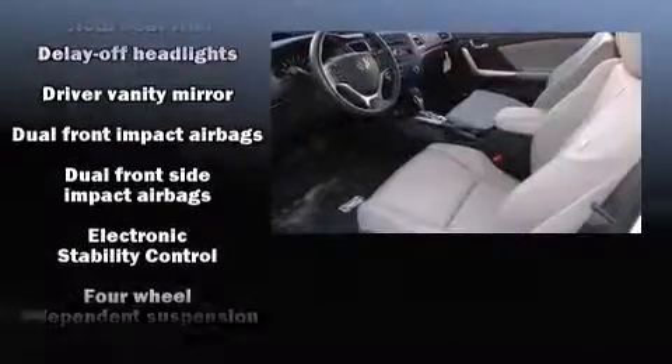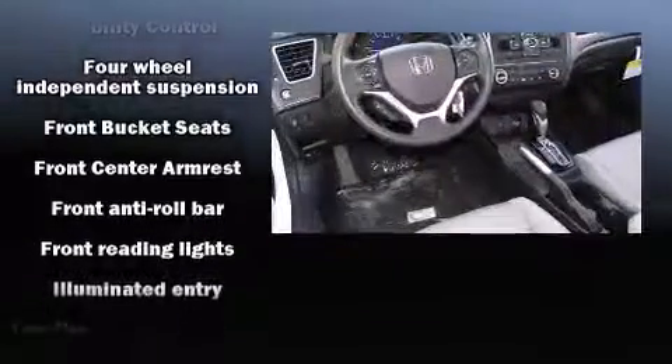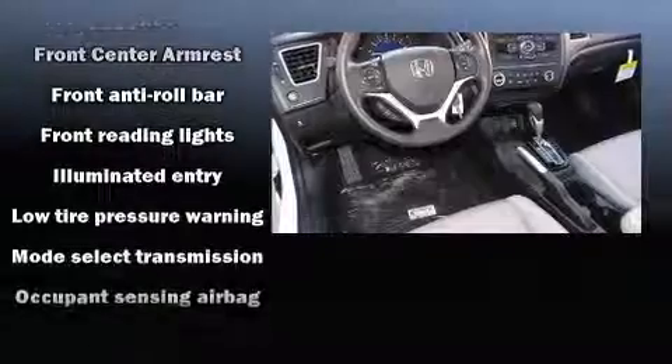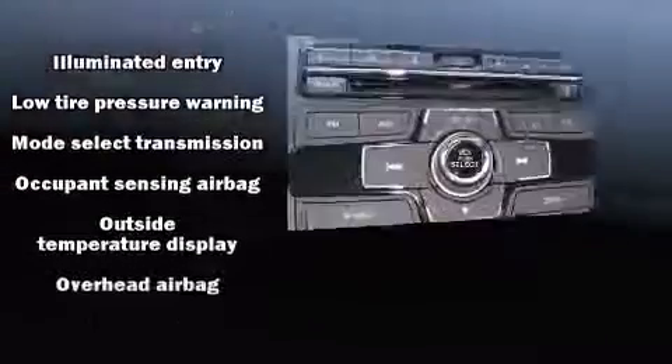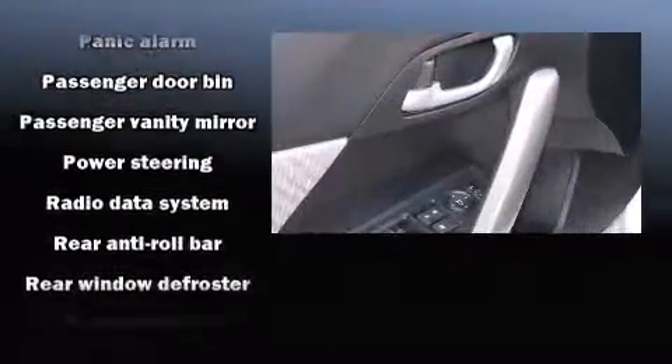Honda also prioritized safety and security with features such as dual front impact airbags, front side impact airbags, traction control, a security system, and ABS brakes. Brake Assist technology provides extra pressure when applying the brakes.